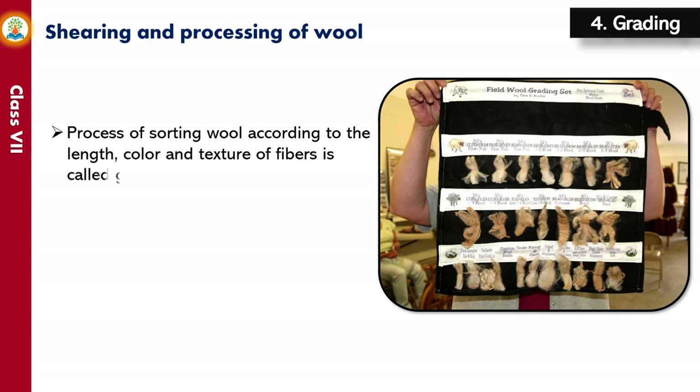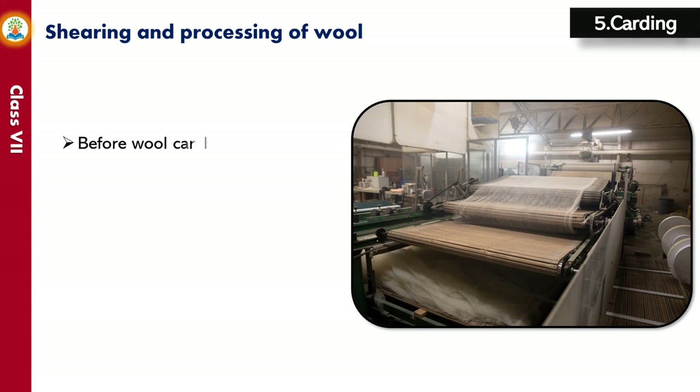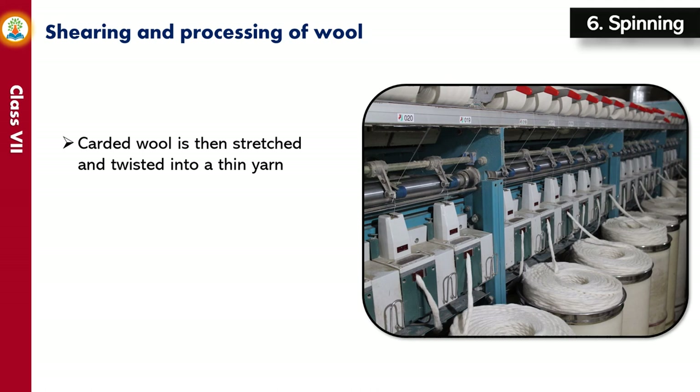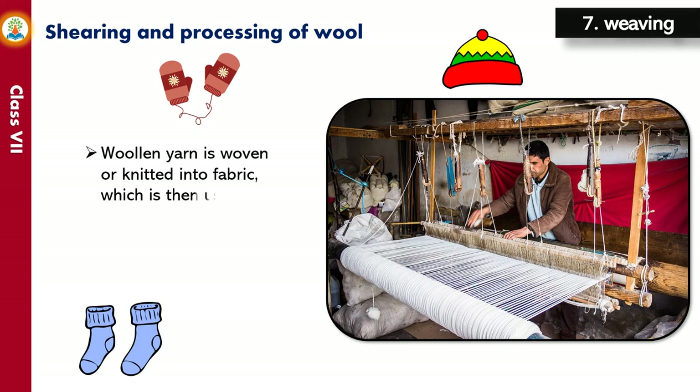Fine wool is used to make lightweight textiles. Before wool can be used for making fabric, it is straightened in a process called carding, where wool fibers are passed through a series of metal sheets. Carded wool is then stretched and twisted into a thin yarn, and these thin yarns are spun and joined together to form a single strand of yarn. Woolen yarn is then woven or knitted into fabric, used to make finished products such as clothes and bags.